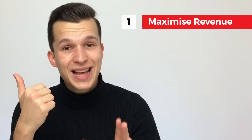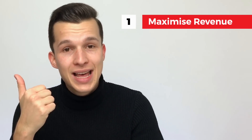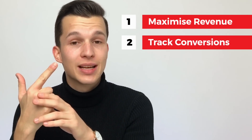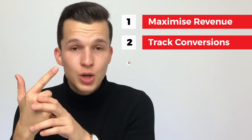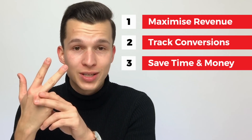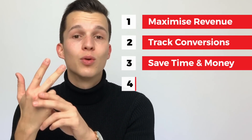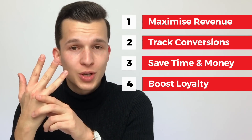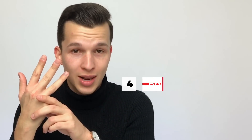But it all boils down to four things. With Silverbots you can maximize your revenue by creating a brand new sales channel which allows your customers to place orders directly in the messenger bot. You can track conversions easily using built-in Facebook pixel integration, save time and money by automating customer support, and most importantly boost customer loyalty by giving them more options and more places to talk to you online.